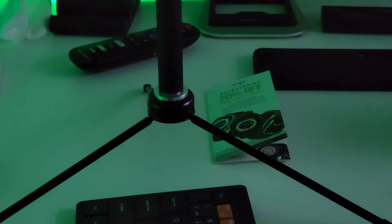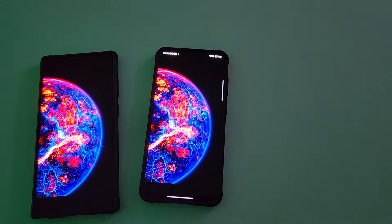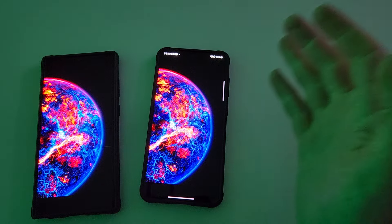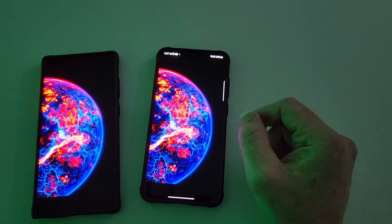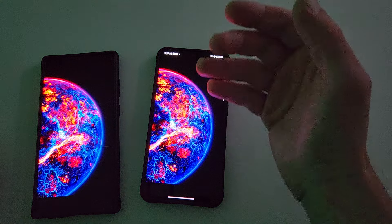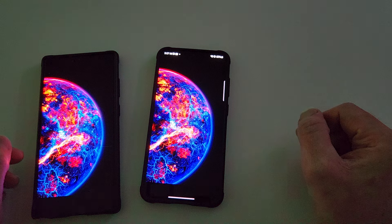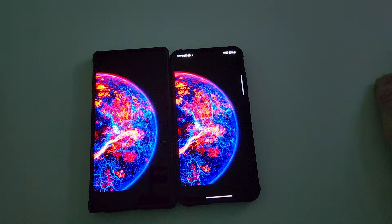Now let's go back to the S24 Plus. Does that look washed to you? No, it doesn't. I want to put this to bed. Even if it was washed, this is an easily correctable issue — but there is no issue. If the display was washed, Samsung could fix it easily with an update. All this color correction is updatable via a software update with a security patch.